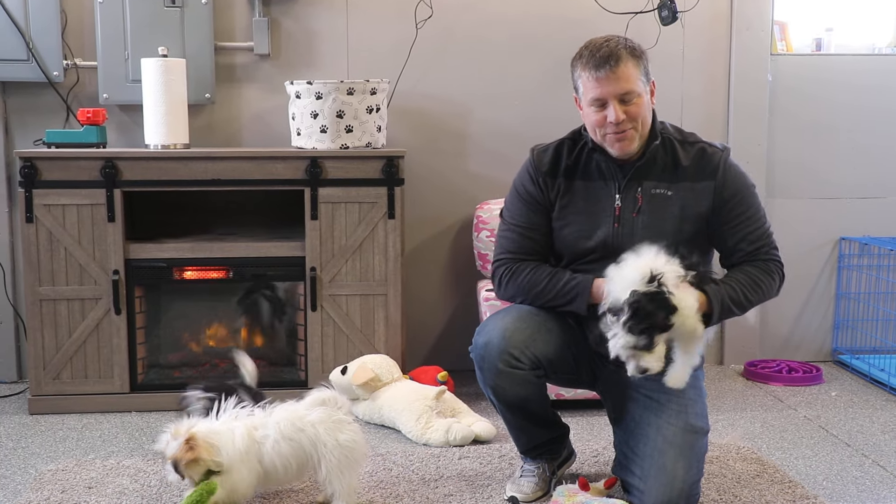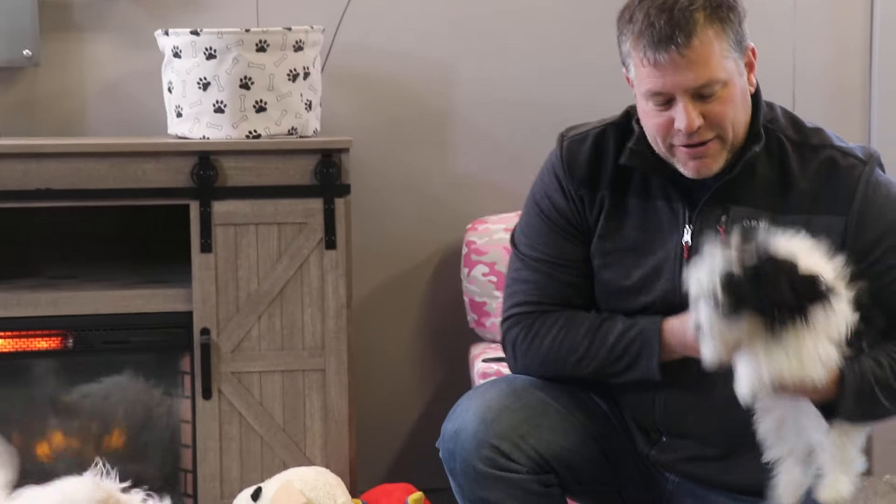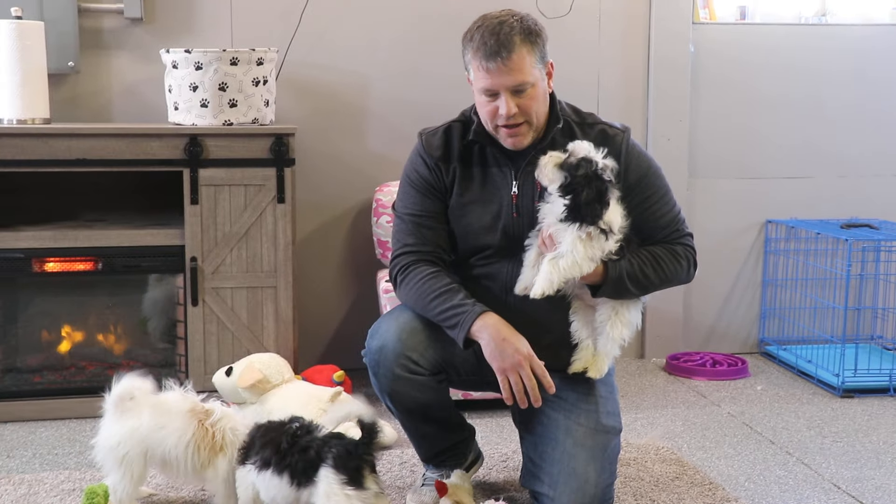Welcome to ABC Doggy YouTube channel. I am Neil. I'm here with Electro, who is the main focus of this video. He was born on December 12th, so today is actually his three-month birthday.